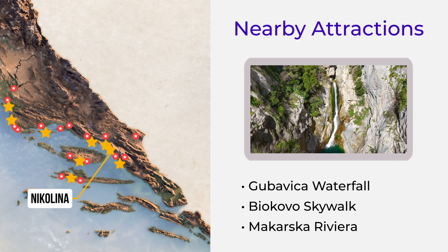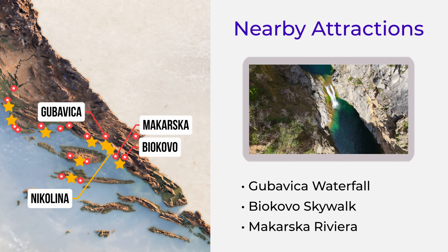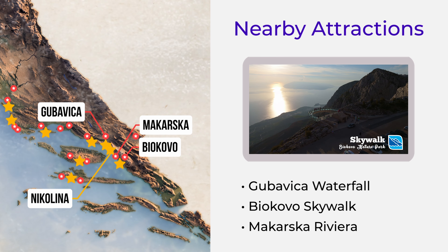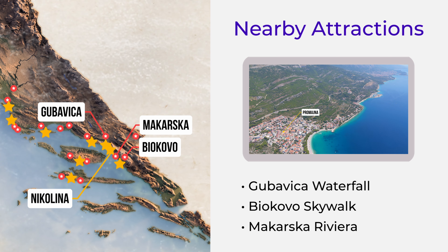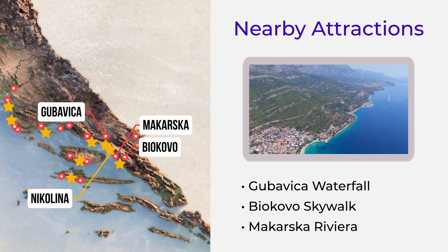Nearby, you will find Gubavica Waterfall, a hidden gem just a short drive inland. Biokovo Skywalk — experience breathtaking views from the glass skywalk overlooking the Adriatic. And Makarska Riviera — take a scenic drive along the stunning coastline to explore more beaches.